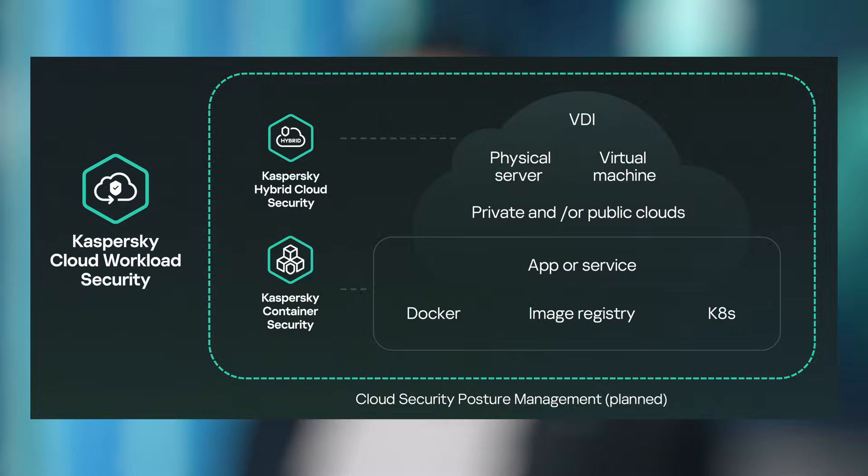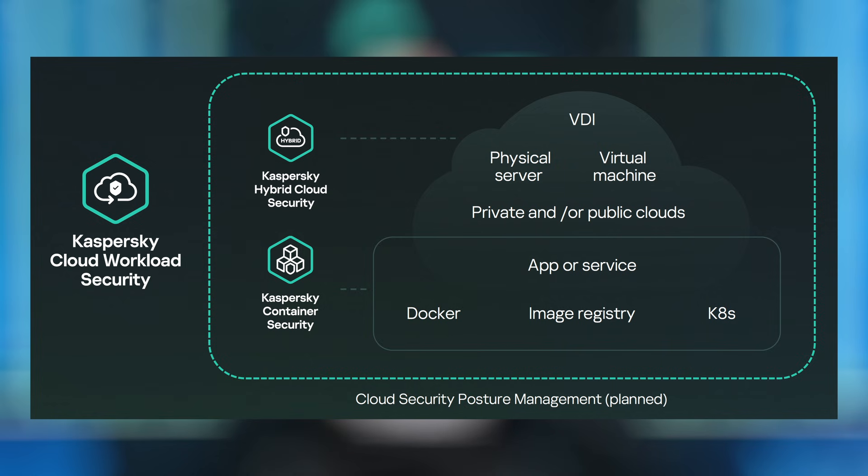It frees up IT security resources for strategic tasks, reduces operational and infrastructure costs, increases infrastructure visibility, and ensures compliance across any cloud environment. The offering includes Kaspersky Hybrid Cloud Security, which protects hybrid infrastructure regardless of the type and number of clouds used, and Kaspersky Container Security, which protects key components of container infrastructure and applications from threats specific to this environment.